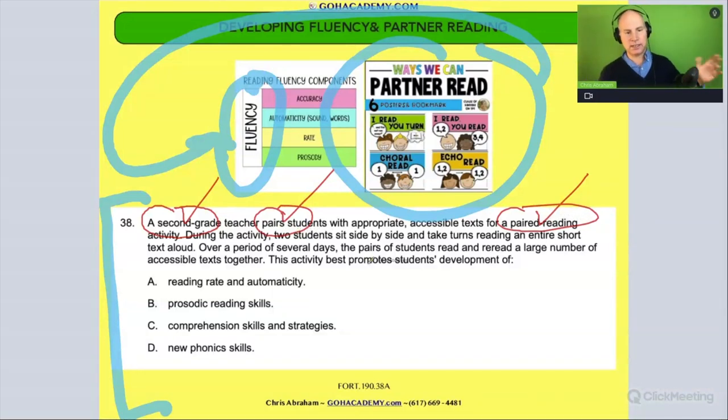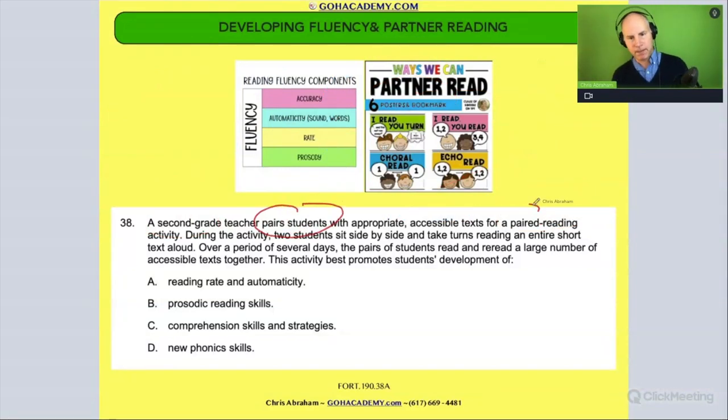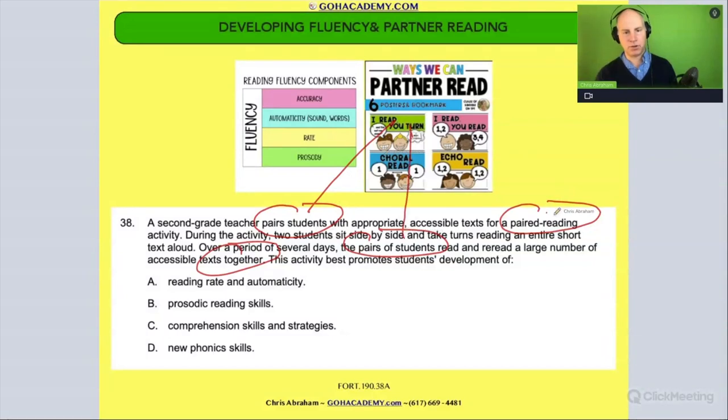During the reading activity, two students sit side by side and take turns reading an entire short text aloud. So they're doing one of these partner reading activities. This is just describing partner reading. Over a period of several days, the pair of students read and reread a large number of accessible texts together. I want to circle these words here — pairs students, paired reading — this is clearly a paired reading, partner reading activity, and rereading. This is all partner reading.